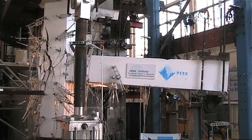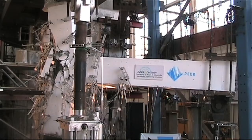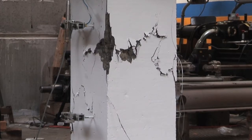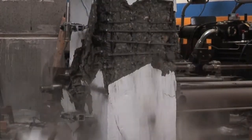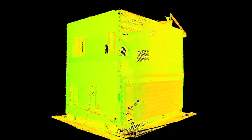At NEES Berkeley we have three frameworks. The first is for physical testing, where people build specimens, attach them to our strong floor, and have actuators reacting against our reaction wall. The second framework is an interface framework between physical experimentation and computational simulations. The third framework is the pure simulation framework, which is OpenSees. The combination of these three frameworks is what makes NEES Berkeley really unique.